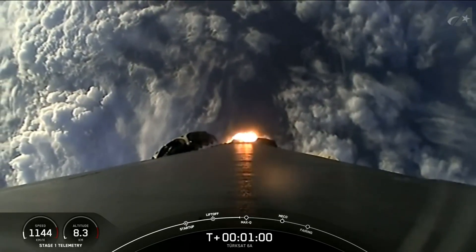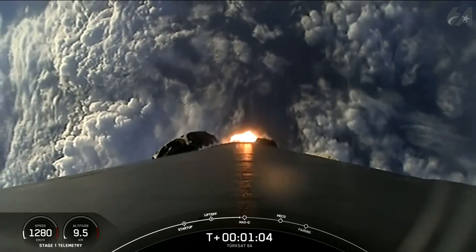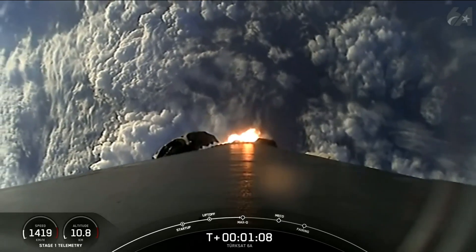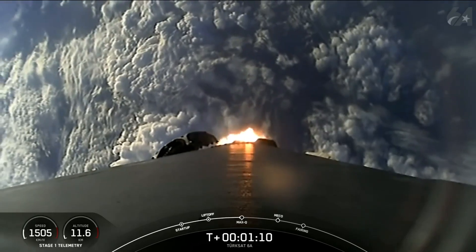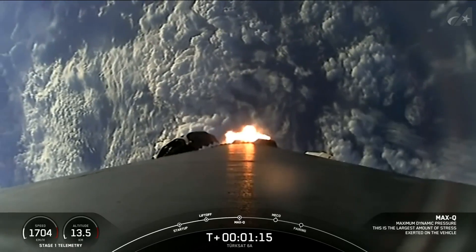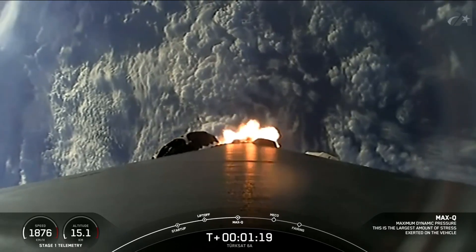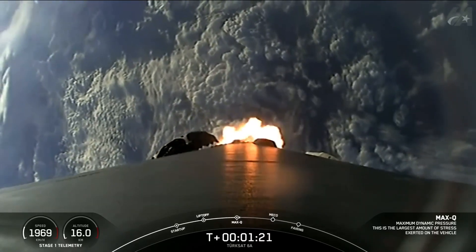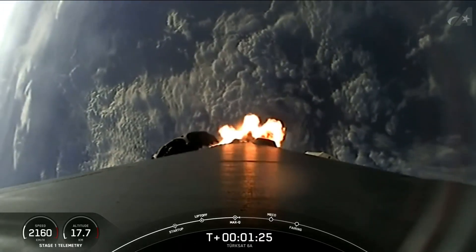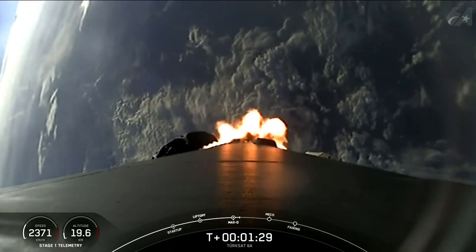Vehicle is supersonic. Max Q. As Falcon 9 accelerates through the thicker lower atmosphere, the air density decreases. Falcon 9 passes max Q — the point of maximum aerodynamic pressure — once the air density lowers faster than the increasing speed of the vehicle.